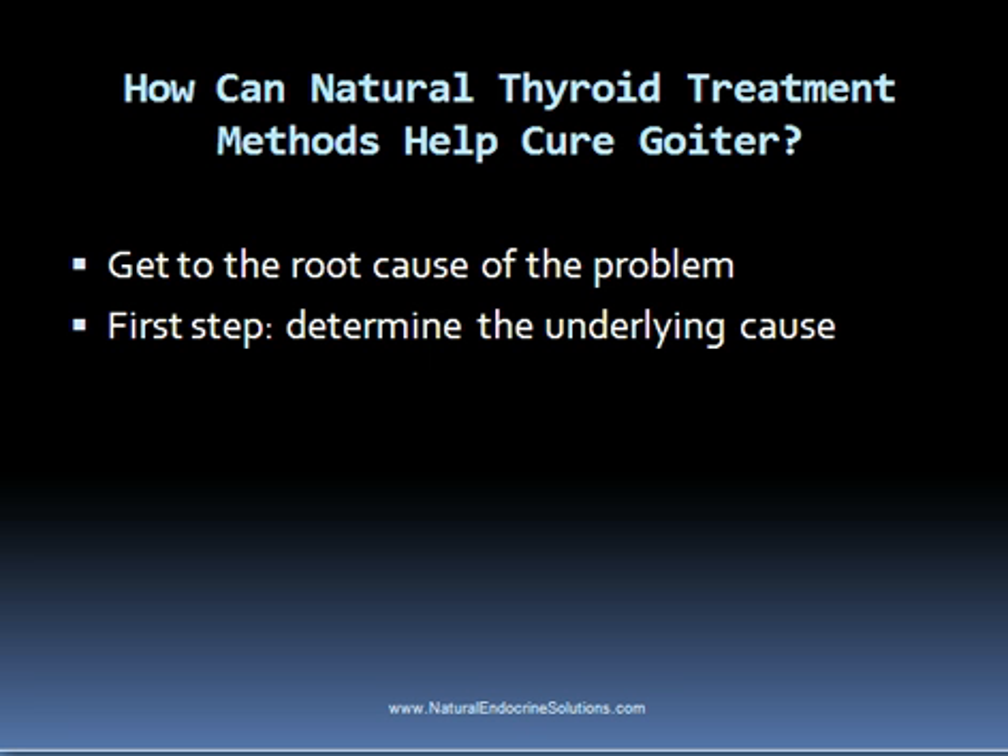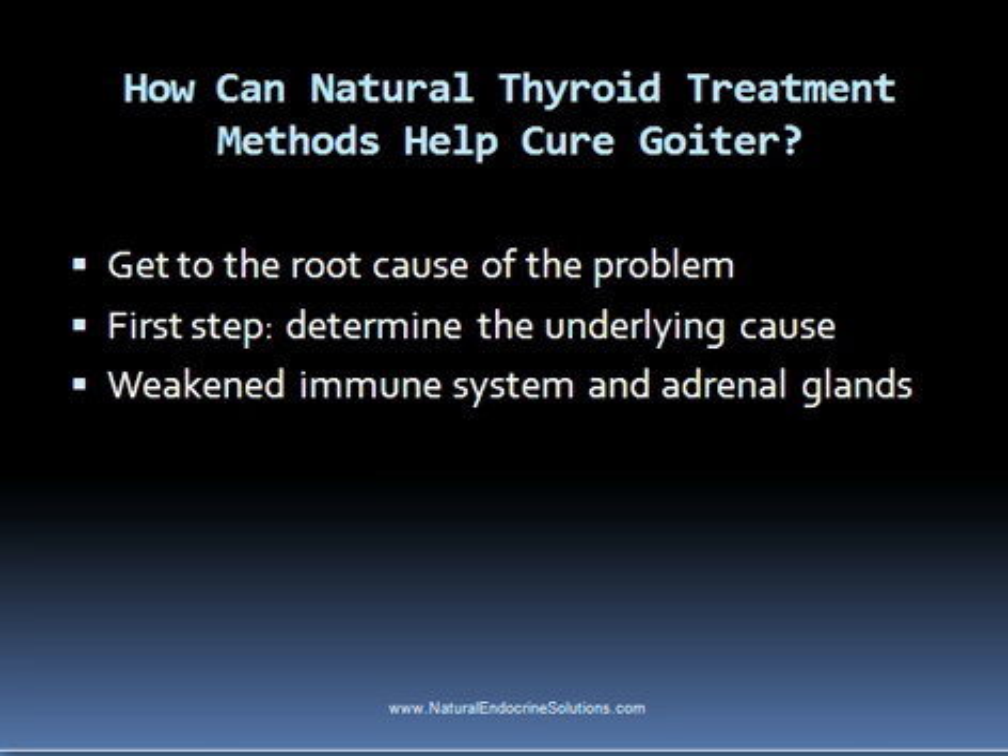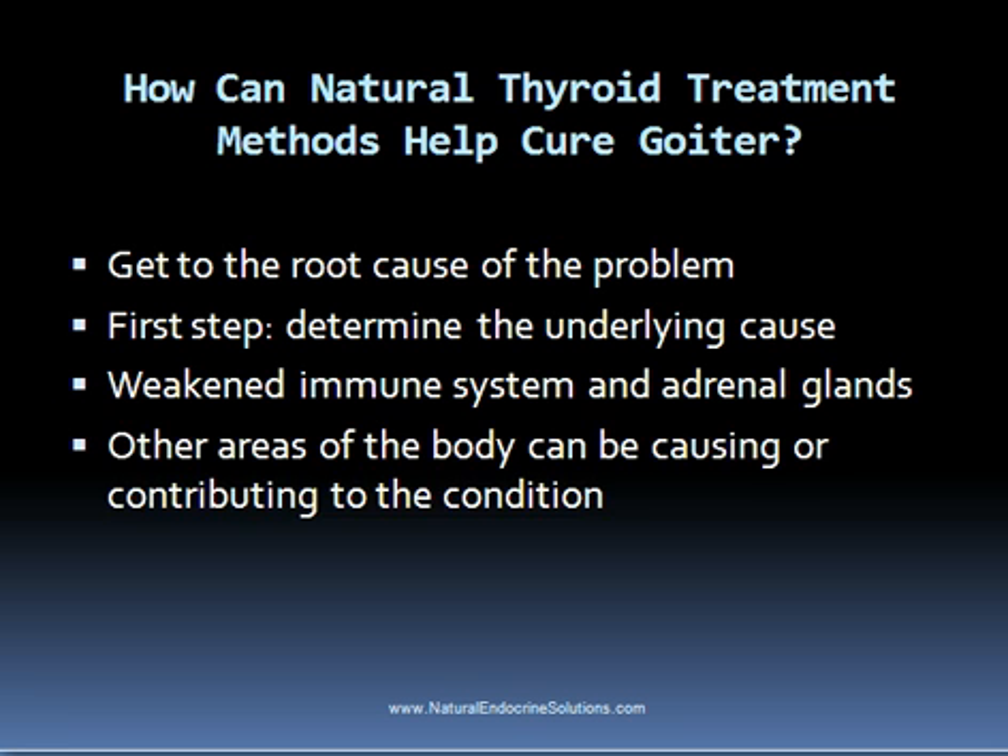So the first obvious step in curing goiter is to determine what the underlying cause of the condition is. When I was diagnosed with Graves' disease, two main causes of my autoimmune hyperthyroid condition were a weakened immune system — which is a problem with every autoimmune thyroid disorder — along with weakened adrenal glands, confirmed with an adrenal stress index test. These are two common areas affected in people with both hypothyroidism and hyperthyroidism, and other areas of the body can also be causing or contributing to the condition.